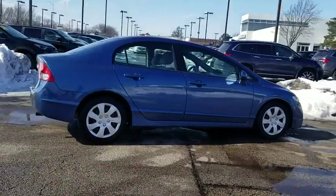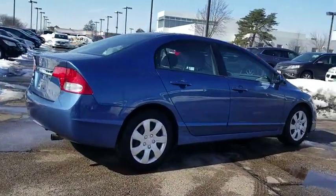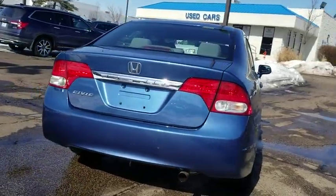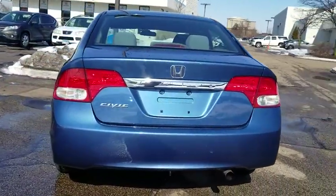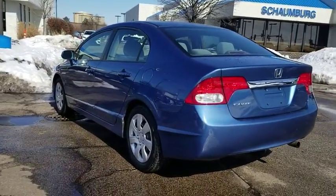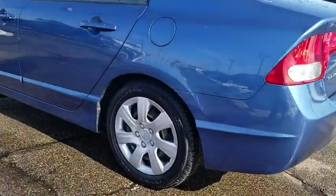Here are some of this vehicle's great options: dual airbags, power steering, security system, power windows, rear window defroster, CD player, remote keyless entry, panic alarm, tachometer, cloth seat trim, front reading lamp, tilt steering wheel.